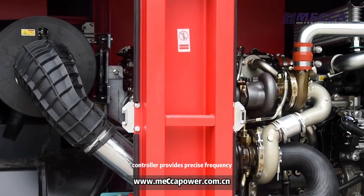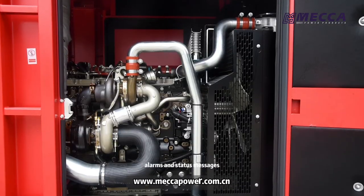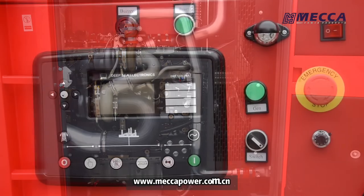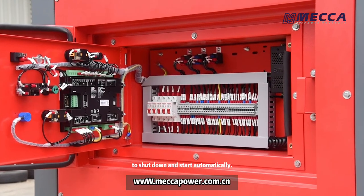The integrated controller provides precise frequency and voltage regulation. Alarms and status messages are all displayed in one easy to operate customer interface. It allows for the generator set to shut down and start automatically.